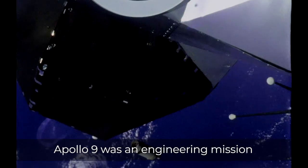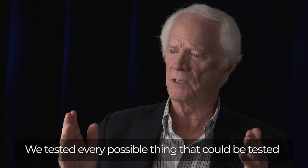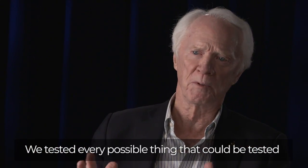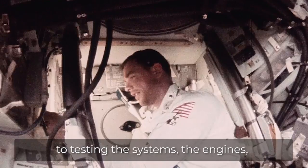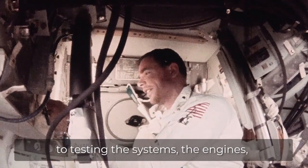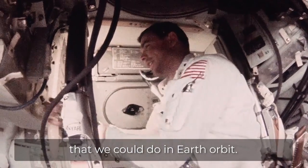Apollo 9 was an engineering mission from beginning to end. We tested every possible thing that could be tested. The mission was completely dedicated to testing the systems, the engines, and the guidance and navigation.